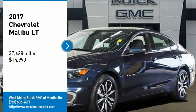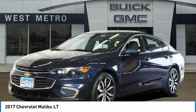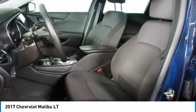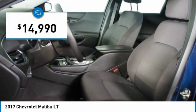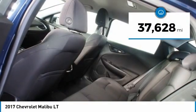Take a ride in the 2017 Chevy Malibu, a combination of performance and fuel economy. The Malibu is a great commuting car and is priced below $15,000. This vehicle has less than 40,000 miles.